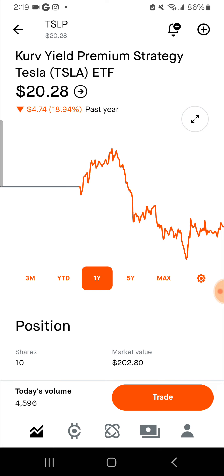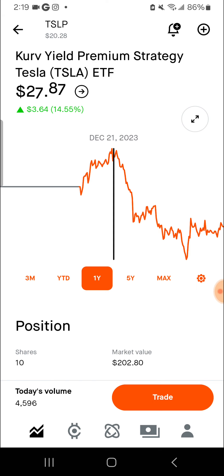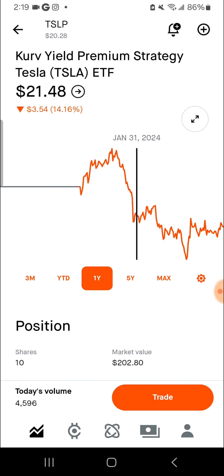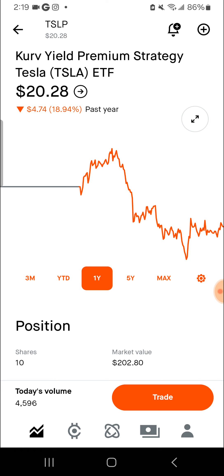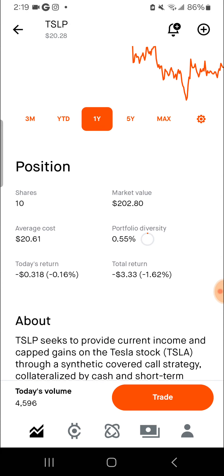TSLP — when Tesla goes up, it goes up. When Tesla goes down, it feels like you have a little less downward motion. The all-time high was $28, then it dropped to $21, then dropped to $16, and it's back to $20. This thing is really stable as far as the price.